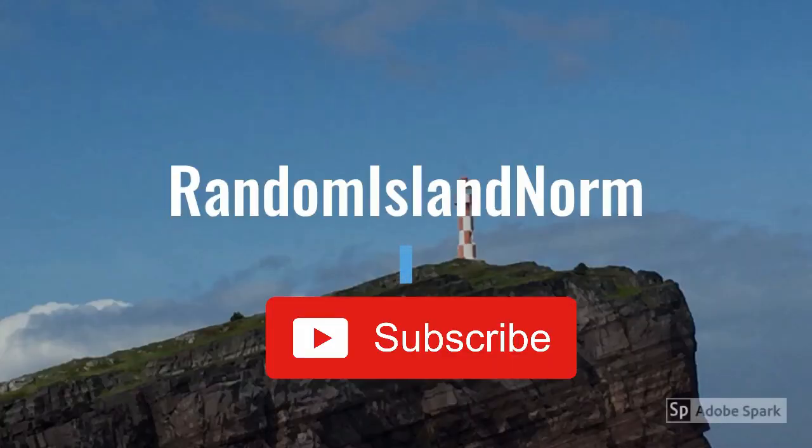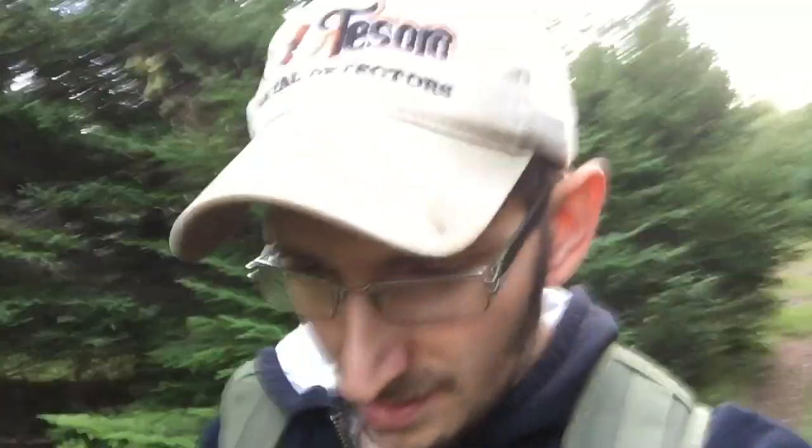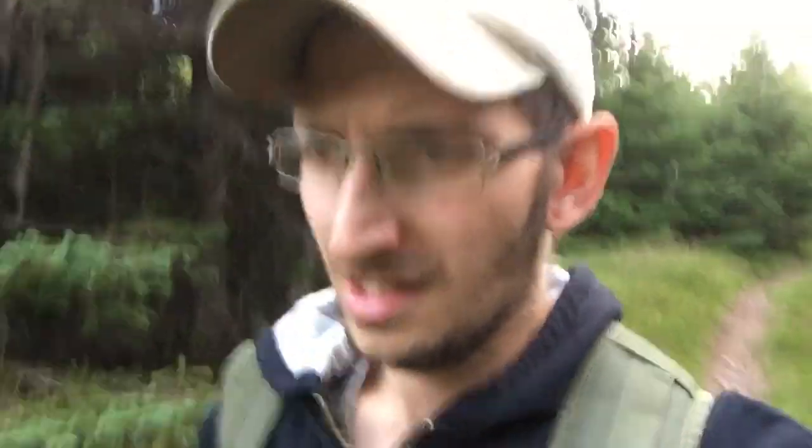Hello guys, welcome to RandomOldNorm. In today's video I'm going to be detecting an old house site. I've been there a nice few times. When I first started my channel I filmed there a couple of times and found a few things, nothing really all that special, but I'm going back again today to see what else I can find.